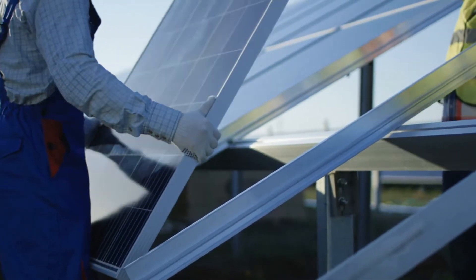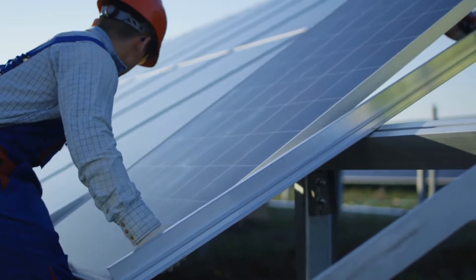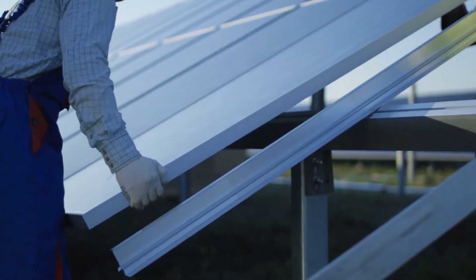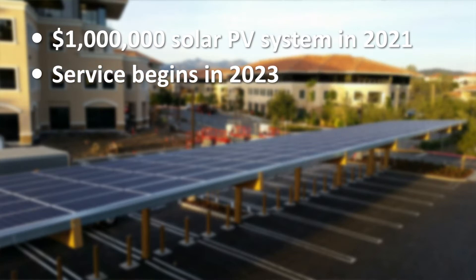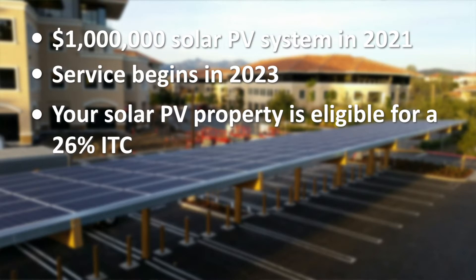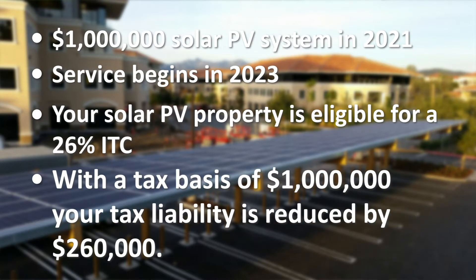You can figure out your savings by multiplying the applicable tax credit percentage, depending on when you commence the project, by the amount invested in eligible expenses. For example, let's say your business uses the calendar year as your tax year. You began construction of a $1 million solar PV system in 2021 and place it in service in 2023. Your solar PV property is eligible for a 26% ITC. When the tax basis is $1 million, the 26% ITC reduces tax liability by $260,000.